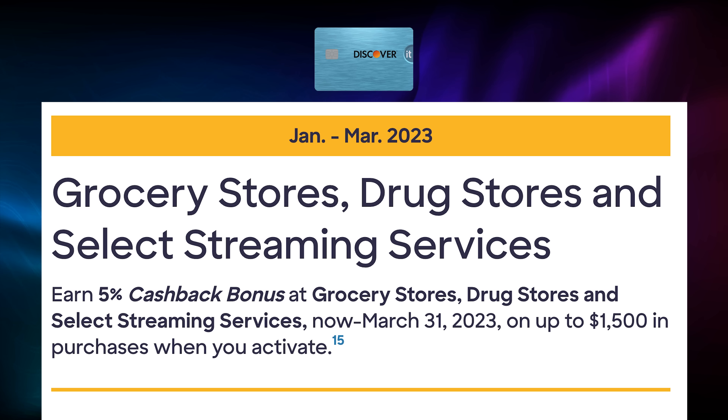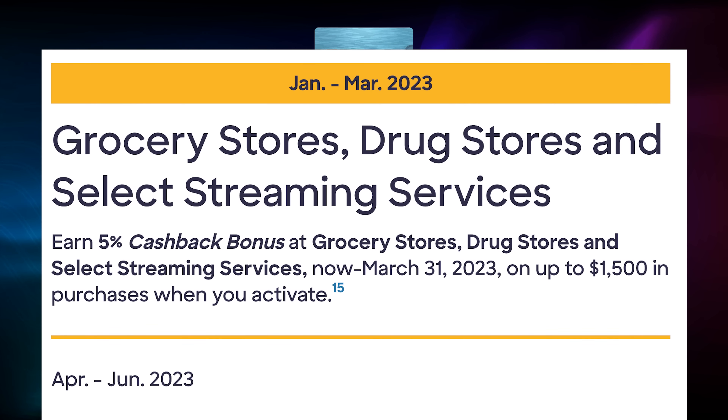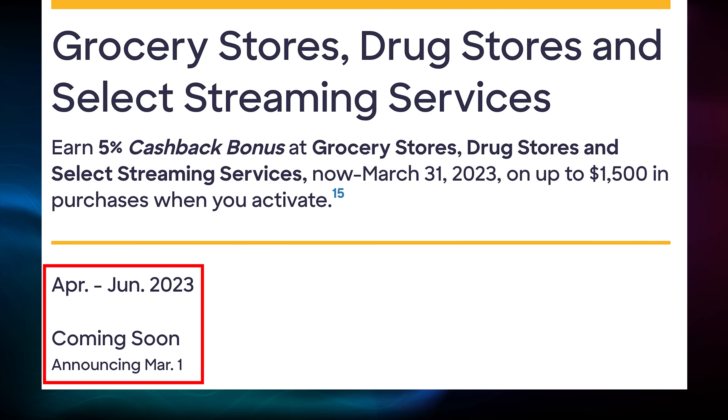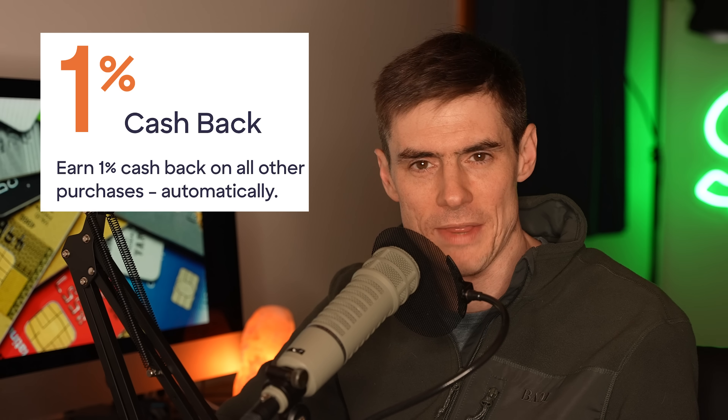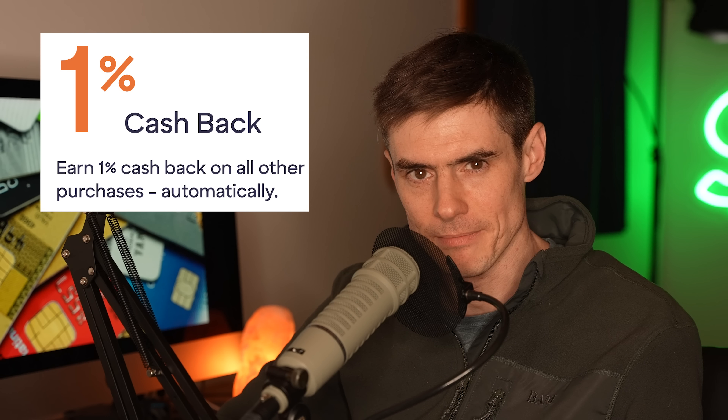For the current quarter the categories are groceries, drugstores, and streaming services, and they announce the next quarter's category on the first of the month preceding that quarter — so for Q2 2023 they'll announce it on March 1st. The card also earns 1% cashback on all other spending. There's also a welcome bonus that's really convenient for beginners since it doesn't require spending a lot of money in the first three months. Instead they do a cashback match, so the 5% gets doubled to 10% in the first year and the 1% becomes 2%.